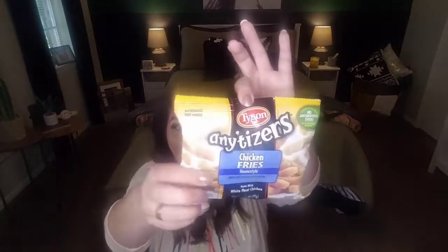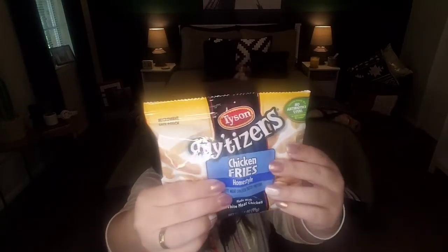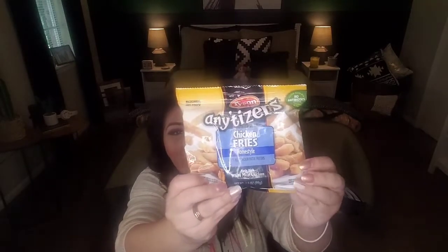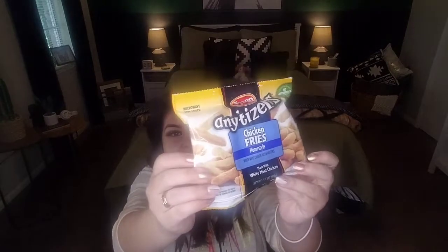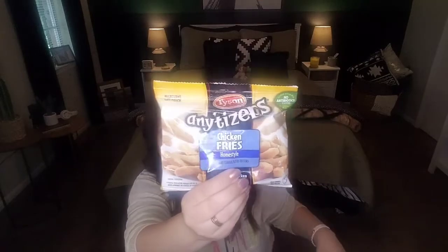Also Tyson — the Anytizers, chicken fries. I believe it comes with like six or seven chicken fries in here. It's a perfect snack. You've got the different dips that you can get at the Dollar Tree — ranch, barbecue sauce, ketchup — all those different dips that you can experiment with, and your kids would love them, especially if they're fans of chicken fries and chicken nuggets. So easy to prepare. You can just toss them in the microwave. I prefer them a little bit crunchy, so I put them in the oven.